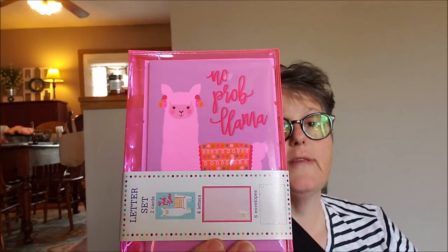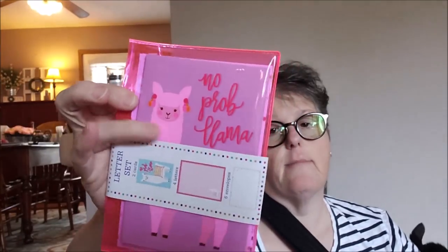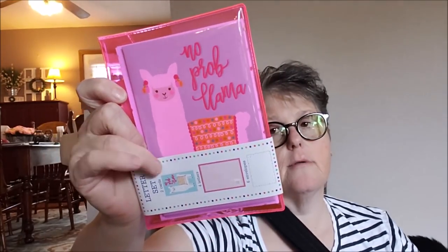I found the stationery packets and this one says 'no problema.' If you know me, you know I'm obsessed with stationery and these come with two cards, four pieces of paper and six envelopes. I use thank you notes a lot, so I grabbed those and they come in a nice little container.